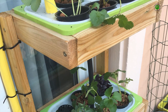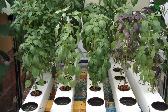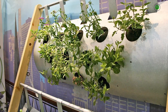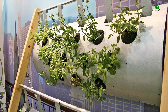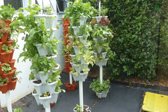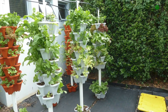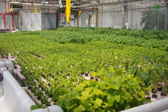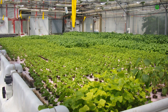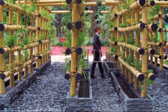Opt for designs that complement your interior style, whether it be minimalist metal, rustic wood, or contemporary acrylic. Strategic lighting is paramount, not only for plant growth, but also for highlighting the beauty of your hydroponic garden. Consider incorporating grow lights with adjustable spectrums and intensities housed in aesthetically pleasing fixtures. The selection of plants themselves contributes significantly to the visual appeal. Choose varieties with interesting foliage, vibrant colors, and varying textures to create visual interest.